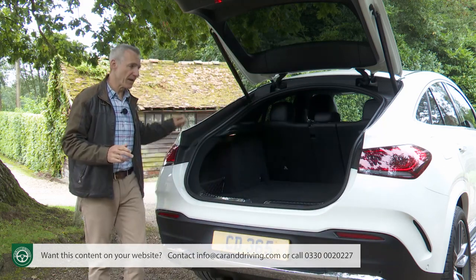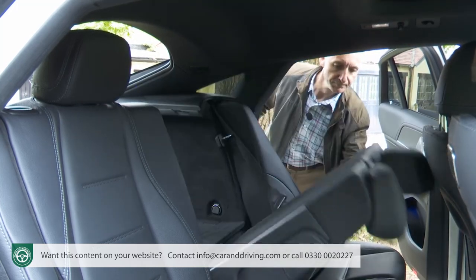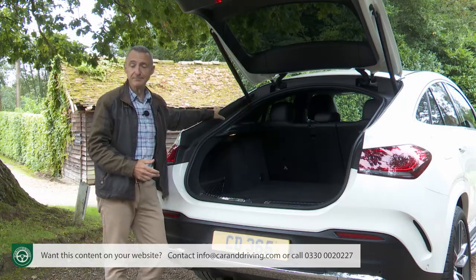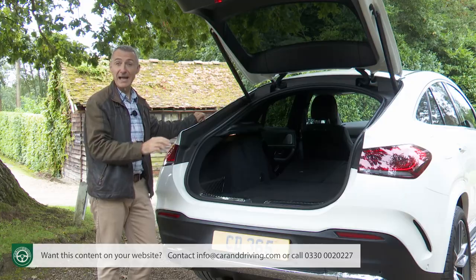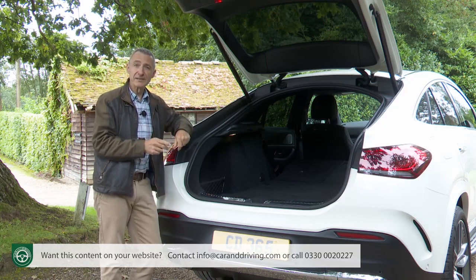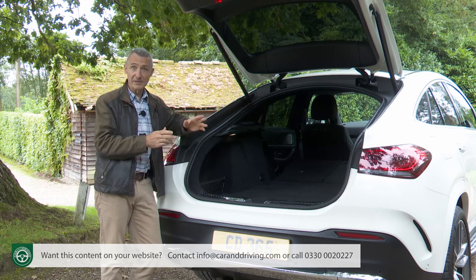Rather unforgivably, Mercedes has neglected to provide cargo sidewall catches to retract the rear seat back — the only catches are on the seat back shoulders, which you won't be able to reach unless you're of basketball-playing height, so you'll have to go around to the side doors to fold the rear chairs. Once folded you get up to 1,790 litres of space — 70 litres more than the previous generation model and just 265 litres less than the GLE SUV, which isn't bad considering the swept-back roof line. No coupe was ever as practical as this.